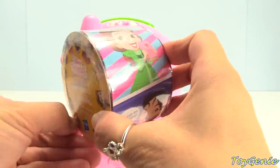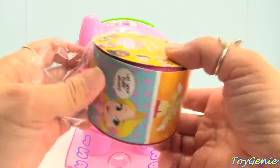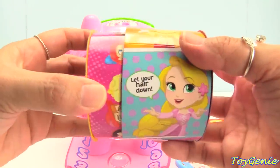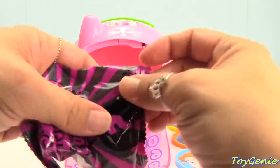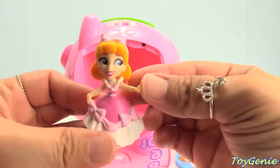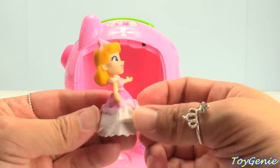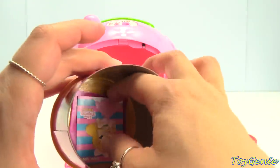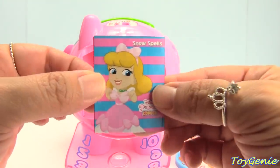Let's open this up and see who we get inside. We got Cinderella, and this time she's wearing a pink dress — so pretty! And here's her comic strip. It says 'Snow Spells.'